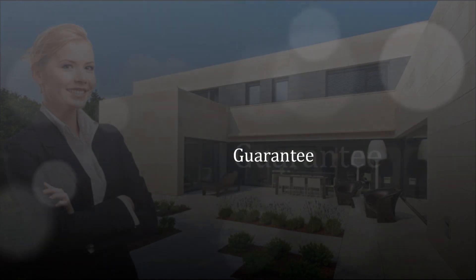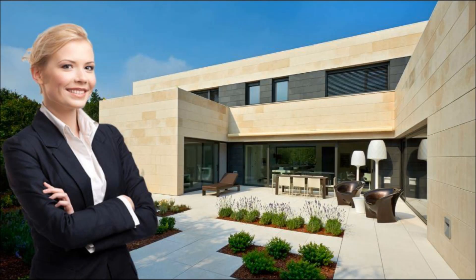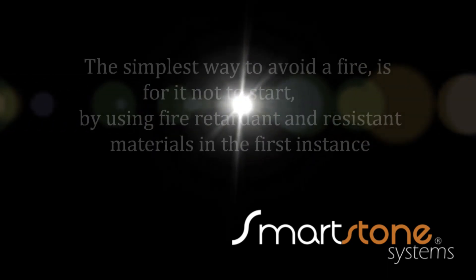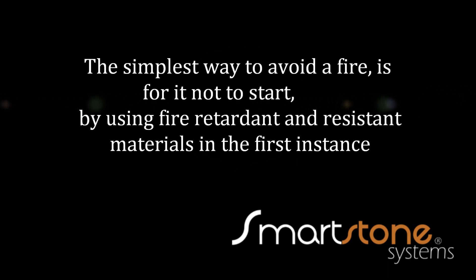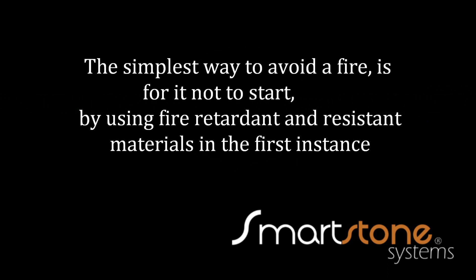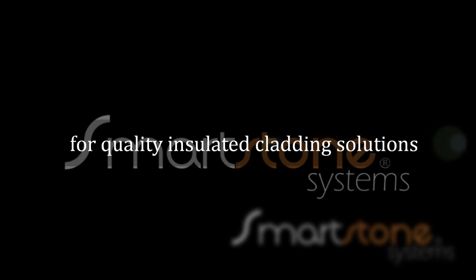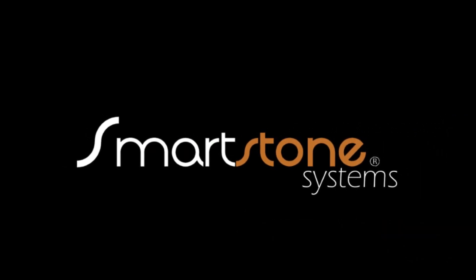The easiest way to find this out is simply put a match to it before it goes on a wall. And if it ignites without self-extinguishing with removal of the flame source, you get your money back. It's obvious that this simple test was not done in relation to the products on the buildings shown here earlier. The simplest way to avoid a fire is for it not to start, by using fire-retardant and resistant materials in the first instance. At SmartZone Systems, human lives and safety will not be compromised for the sake of profits. When it comes to quality insulated cladding solutions, think SmartZone Systems, where quality and excellence is the norm.